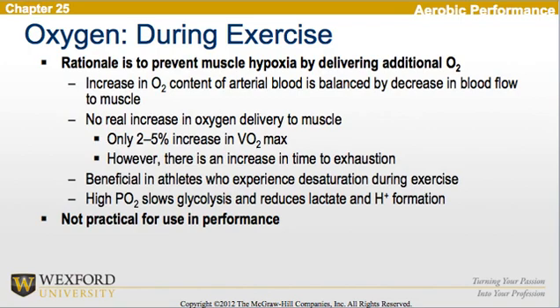Looking at oxygen during exercise, the rationale is to prevent muscle hypoxia by delivering additional oxygen. The increase in oxygen content in arterial blood is balanced by the decrease in blood flow to the muscles, so no real increase in oxygen delivery to the muscle takes place. We only see a 2–5% increase in VO2 max, but there is an increase in time to exhaustion. This seems beneficial in athletes who experience desaturation during exercise. Also, high partial pressure of oxygen slows glycolysis and reduces lactate and hydrogen ion formation. Again, this is not practical for use in competition.